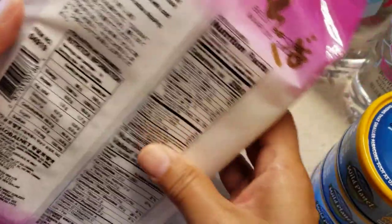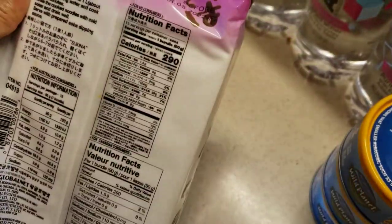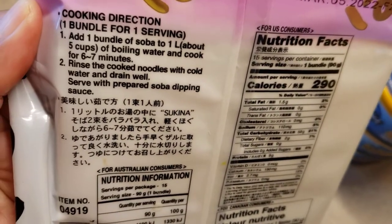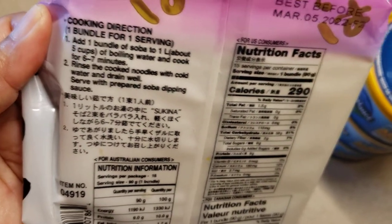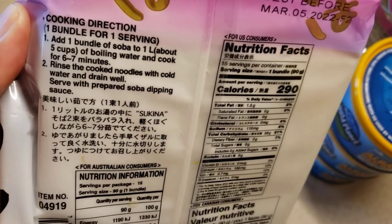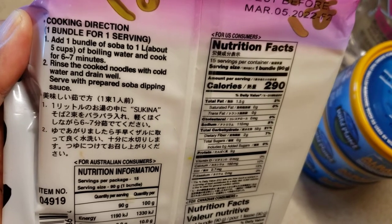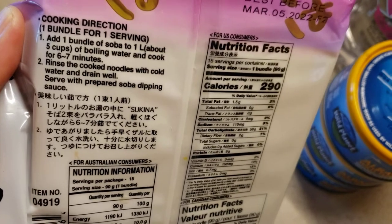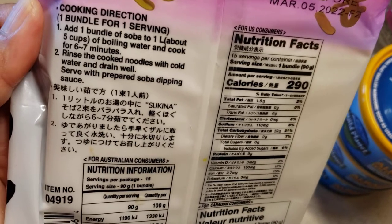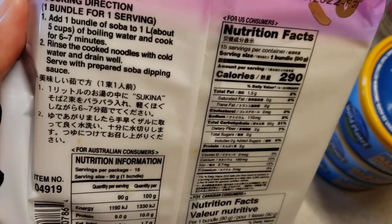The instructions are on the back. One bundle is one serving — it's quite a lot, it may not look like much but it really is. You boil one bundle in about five cups of water and cook it for about six to seven minutes. Then you rinse it in cold water, drain it well, and you can serve it with the soba dipping sauce.